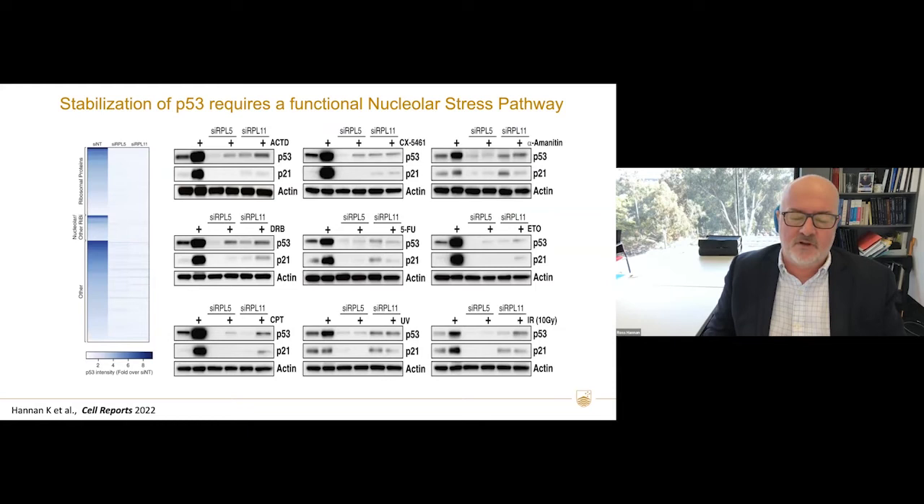Interestingly, it's not just direct inhibition of POL1 transcription that activates this pathway. We did a high-throughput screen, and if you knock down a whole range of genes or ribosomal proteins, you activate P53 — and knocking down L5 or L11 blocks that. Various treatments such as actinomycin D, alpha-amanitin, etoposide, 5-fluorouridine, UV treatment, and radiation all require an intact nuclear surveillance pathway to stabilize P53, suggesting this is a primordial and probably one of the most important pathways for regulating P53.